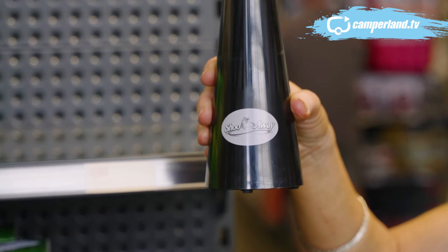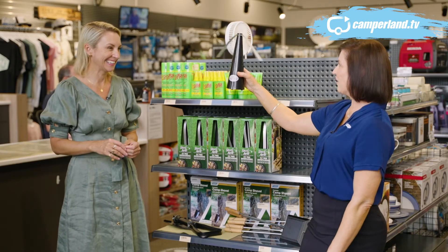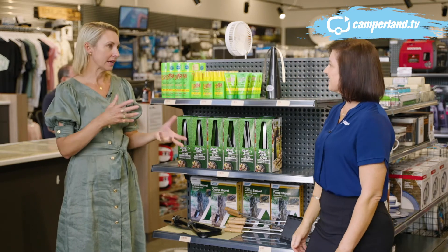So annoying when you're trying to eat or have a drink and they just keep landing on everything — there's nothing worse. This is a really handy little gadget for the table.